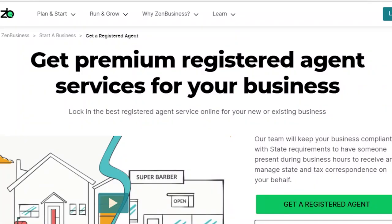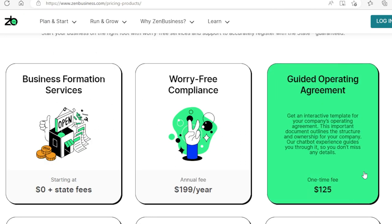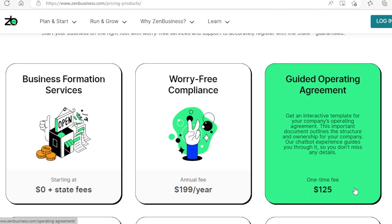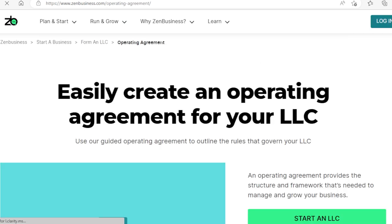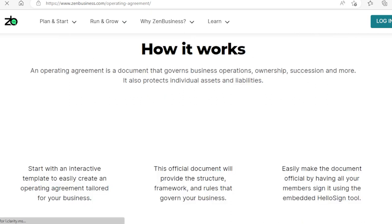This is why using Zen Business to set up your LLC is great — they will help you with those previous steps for free. And if you decide to use Zen Business, they can also help you with the operating agreement document for only $125. This will save you a lot of time and ensure that you have all your correct documents ready for the registration process. Writing an operating agreement is not easy, so it's better to let the experts do it for you.